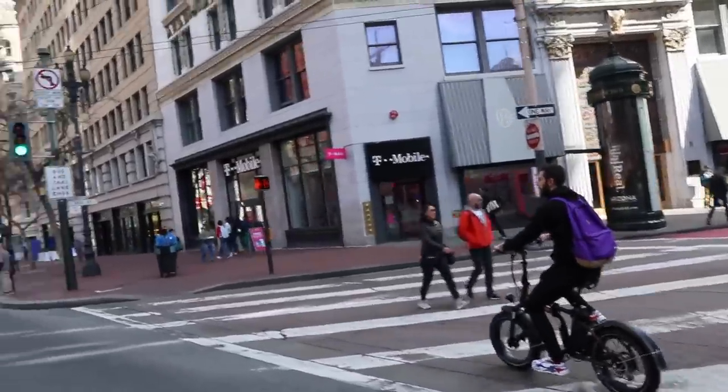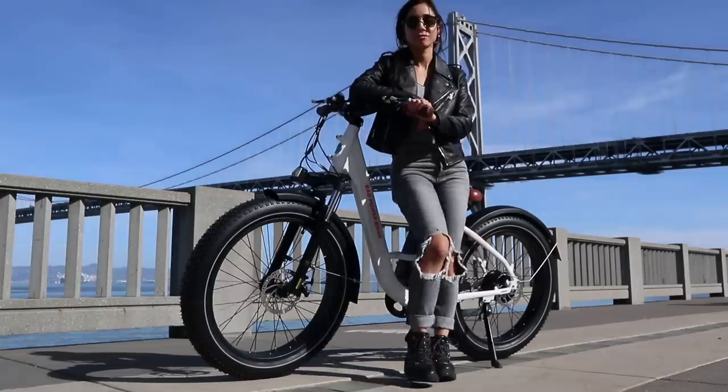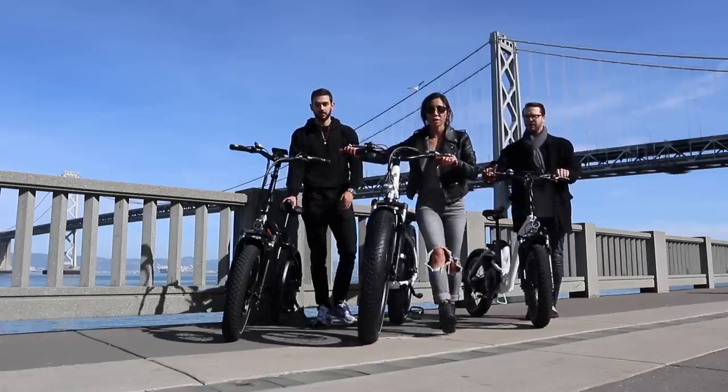To get us around the city today, we will be testing the Rad Rover Step-Through, Rad Mini, and Rad Mini Step-Through.